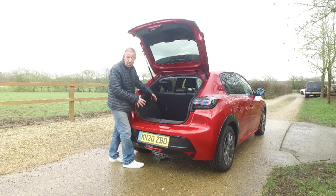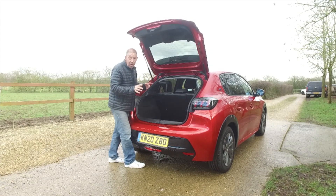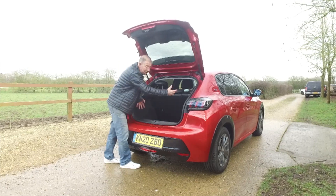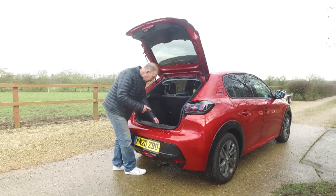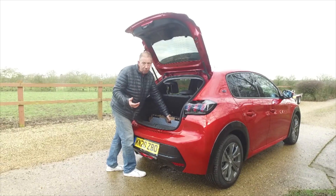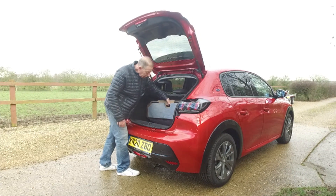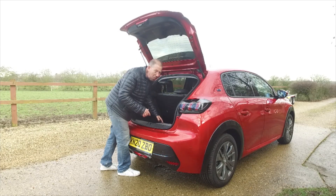There's 310 litres of boot space in here — it's not the biggest. If you're a golfer, you're not going to get your clubs in flat; they'll go at an angle but not flat. Underneath, you won't find a space saver — they spent so much money on the parcel shelf that they made the spare tyre an option, and even on this car there isn't even an option for a space saver.